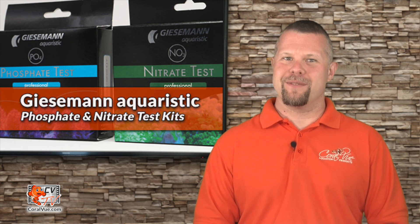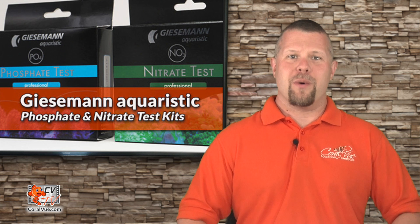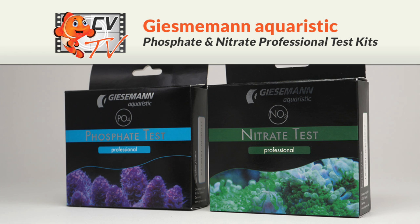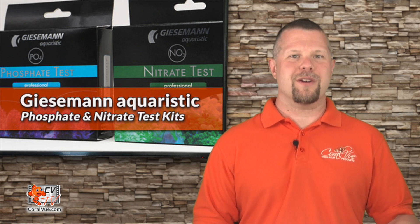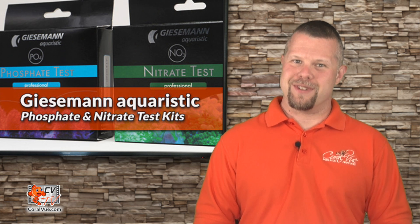Are your corals turning dark and brown? Notice a decrease in alkalinity intake and coral growth while at the same time an increase in nuisance algae? Hello and welcome to another episode of CVTV. My name is Jeremy and I will be your host for today.